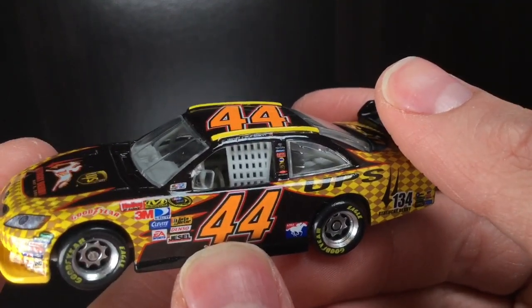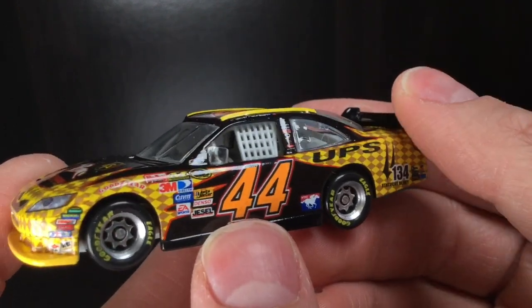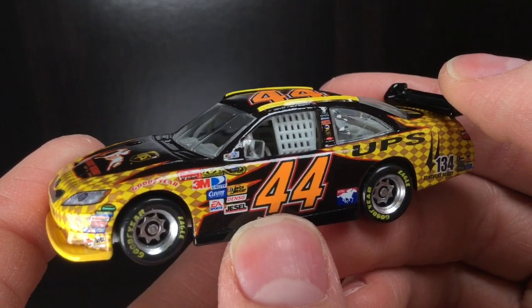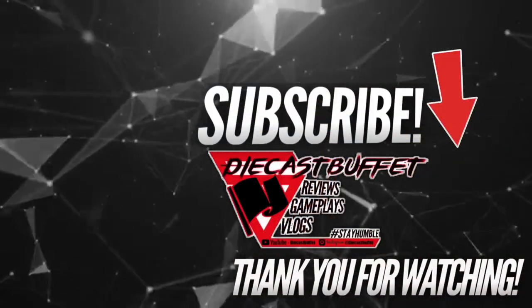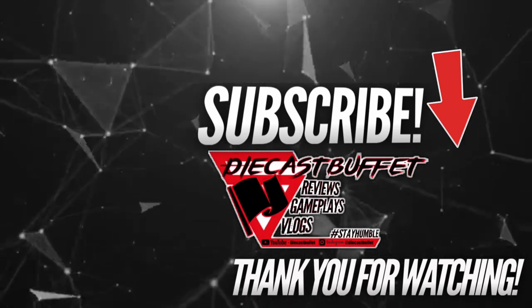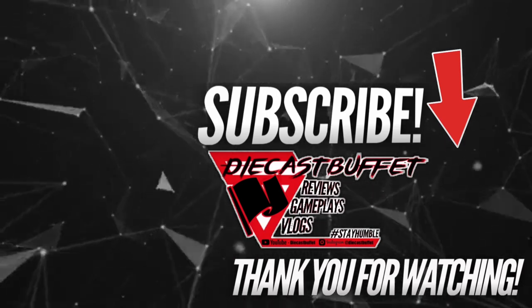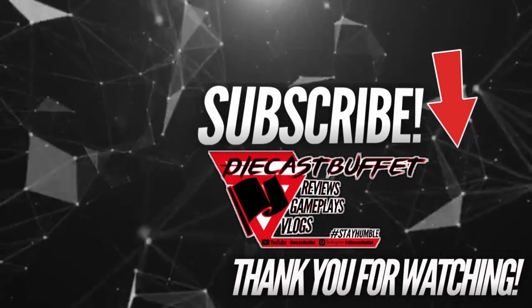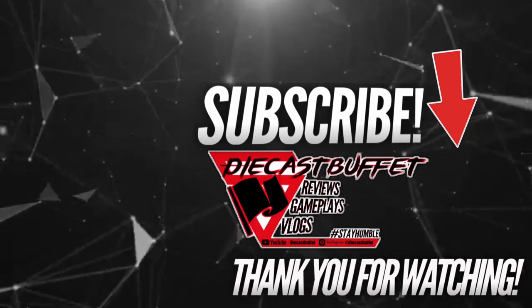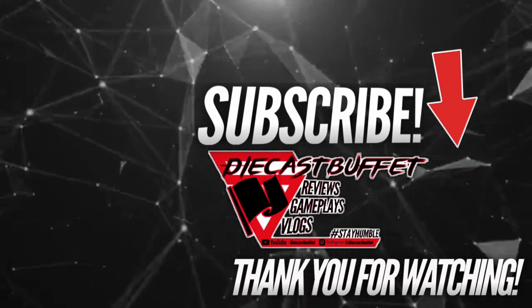I post a lot of cool stuff like that. Anyways folks, thank you all so much for watching the video. Like, comment, and subscribe. Diecast Buffet, signing off — I'll see you next time.